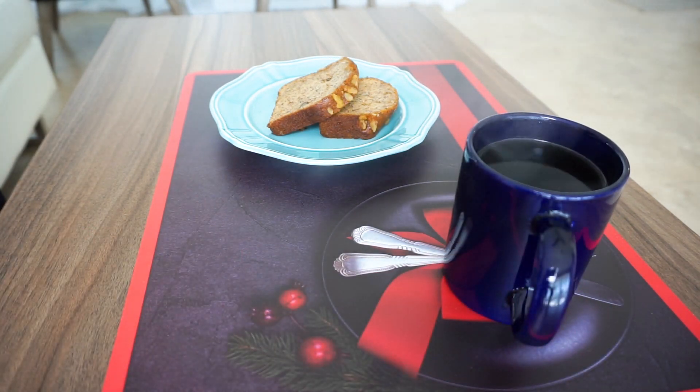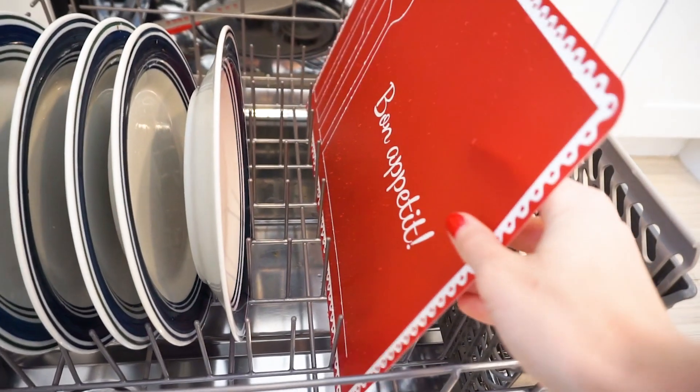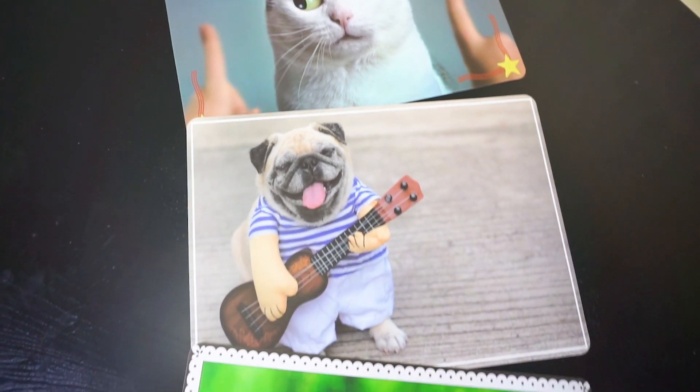They are also heat resistant, easy to clean, and waterproof, and you can even throw them into the dishwasher, which was so convenient. They work perfectly with my dining room table and you can also use them for your pets too.